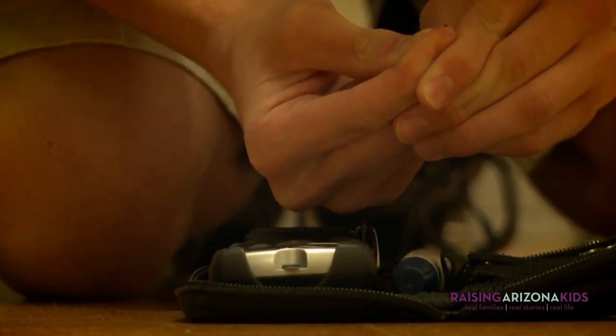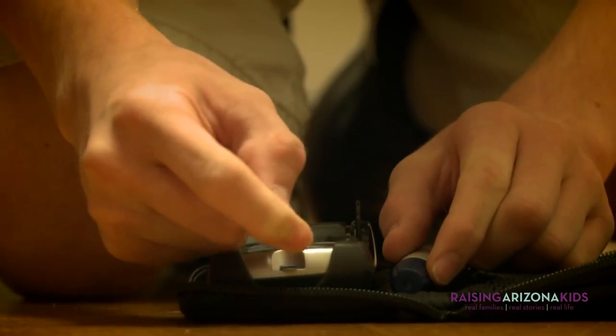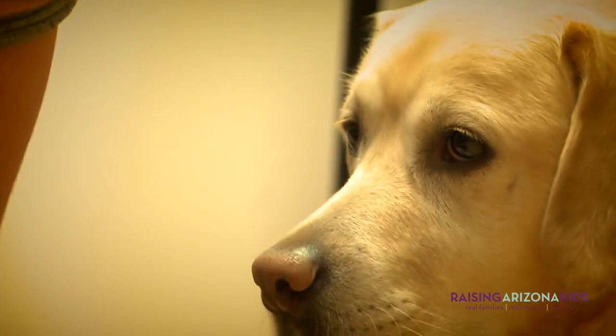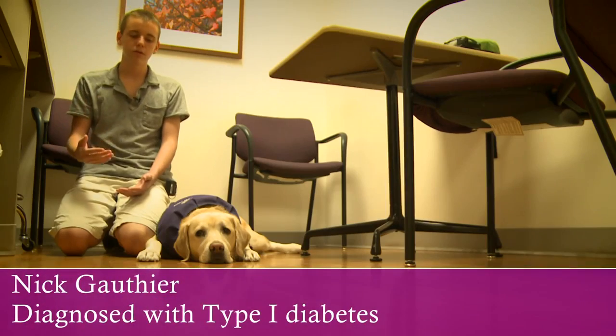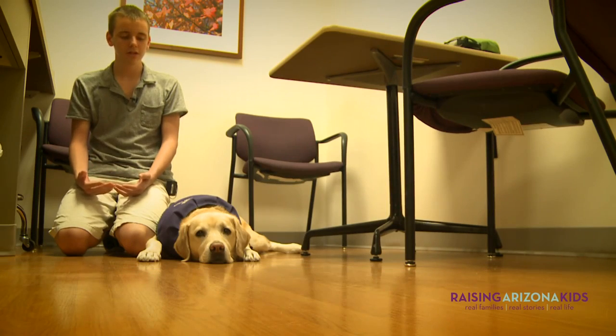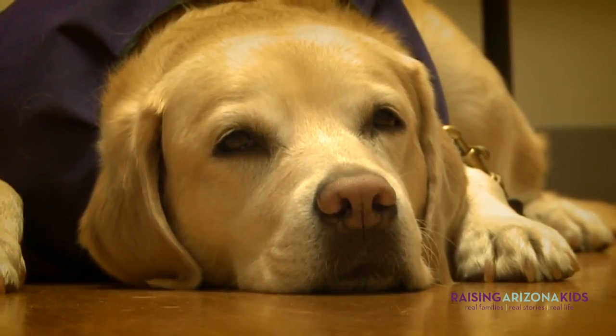The only reason they can train the dog to shake when I'm high and bow when I'm low is because of the smell of your saliva. When you're high, it's more of a sweet smell. When you're low, it's more of an acidic smell. So the dogs know the difference between a sweet and an acidic smell, so they can tell if you're going high or going low.